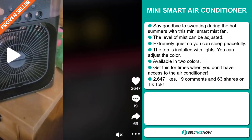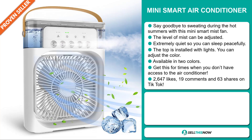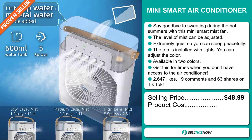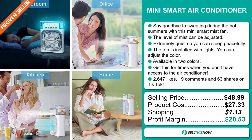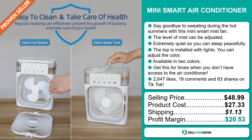And finally, the TikTok ad has 2,647 likes, 19 comments, and 63 shares. The selling price for the Mini Smart Air Conditioner is just under $49, whereas the product cost is only $27.33. Shipping will set you back $1.13, so you're looking at an excellent profit margin of $20.53. Sell this now!